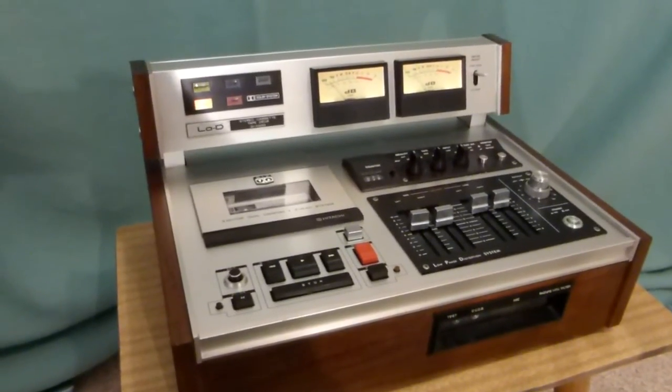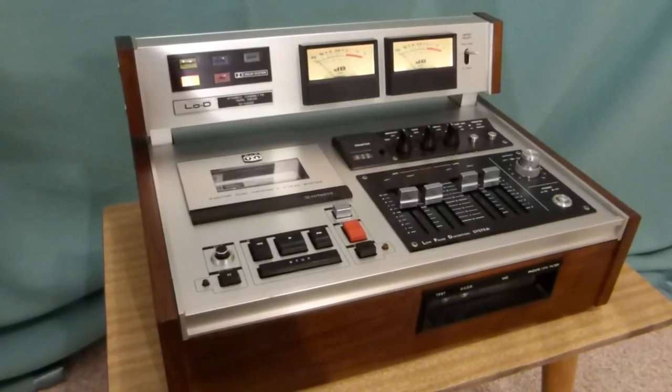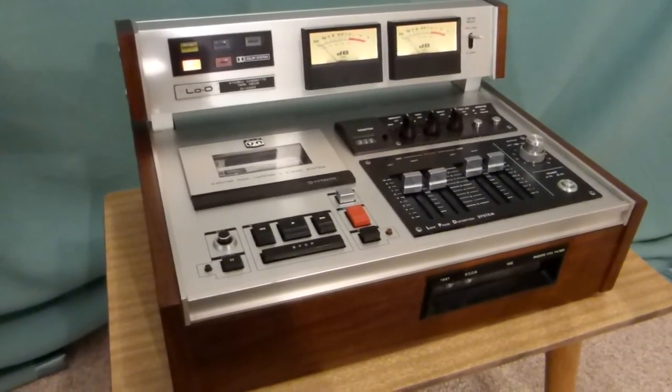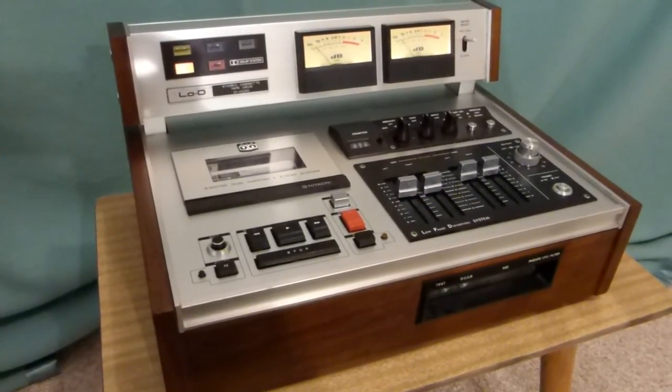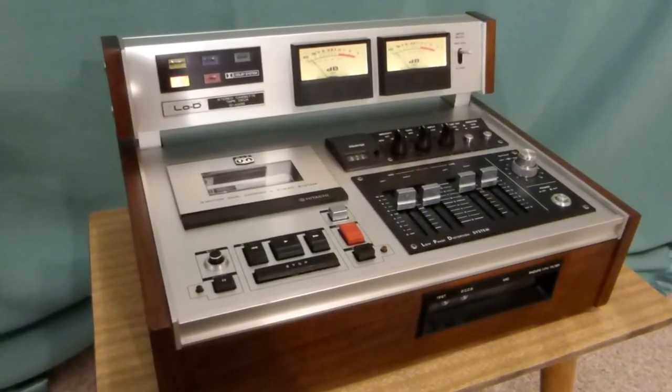An absolutely beautiful deck. Solid as. Very professional. And very rare. Hitachi D4500, or Low D4500. Hope you liked it.